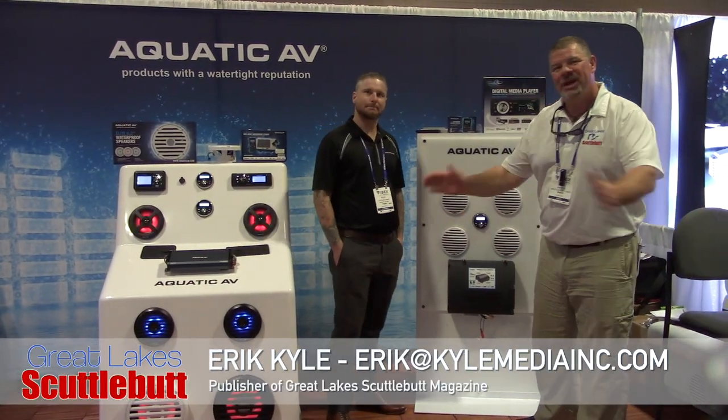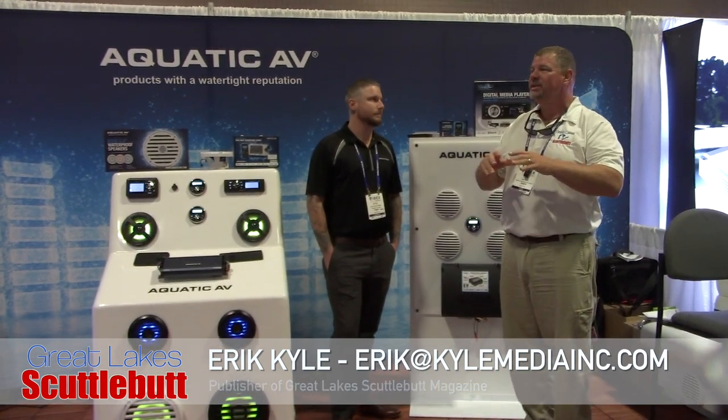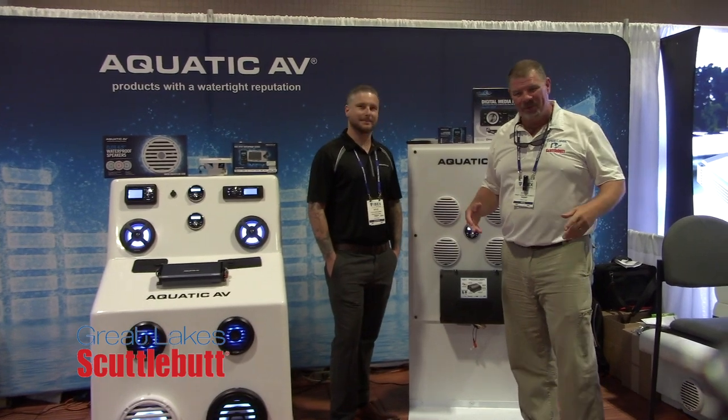Hey guys, Eric Kyle here, publisher of Great Lakes Scuttlebutt Magazine. I'm excited to be down at IBEX, the International Boat Builders Exposition right here in Tampa, Florida at the Convention Center. I love this show — I get to find out what's new and exciting in our boating world.